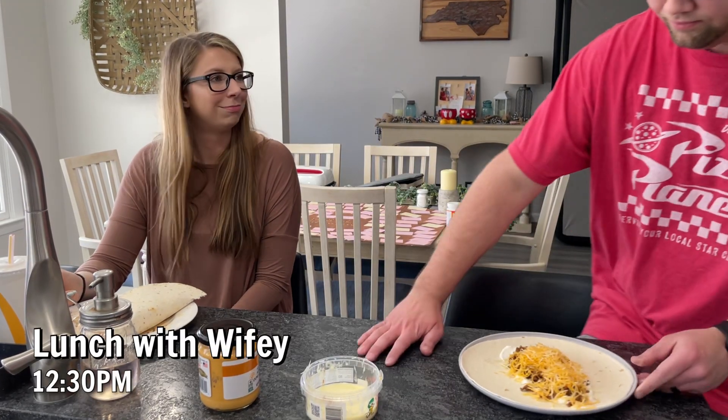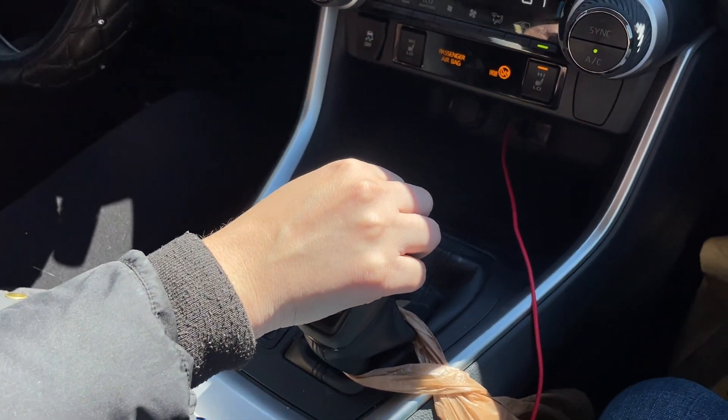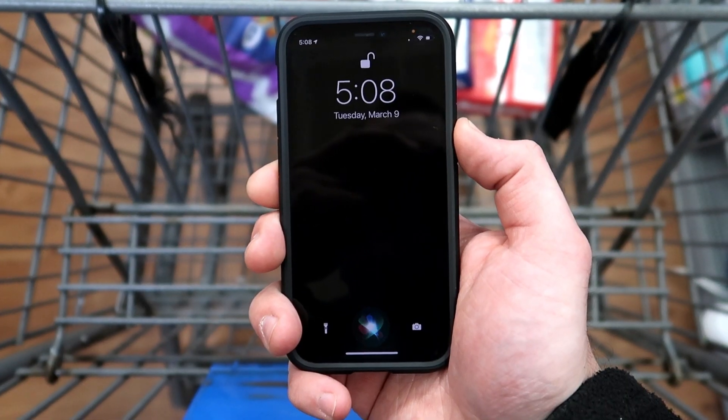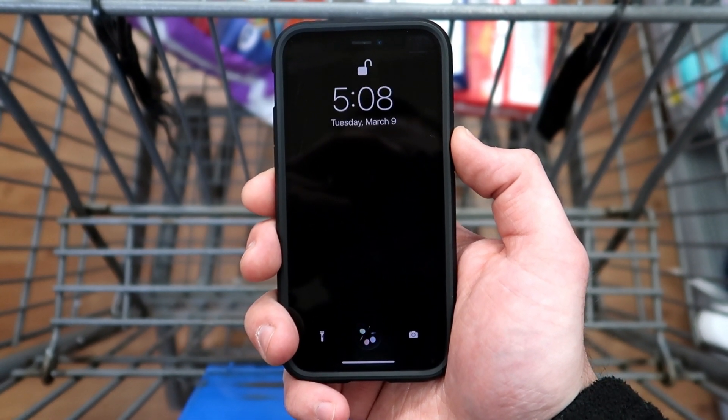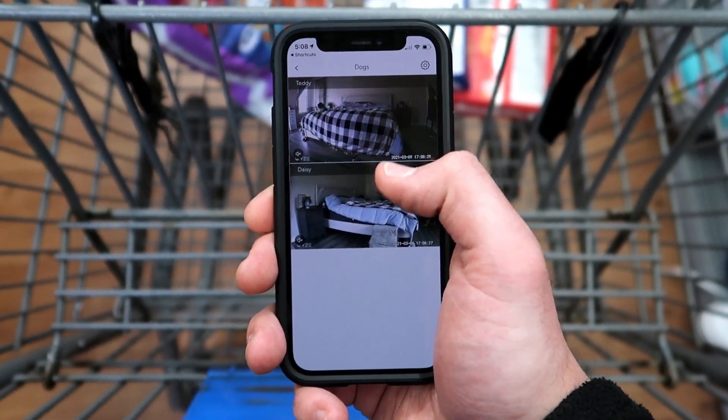Around 12 o'clock I grab lunch and talk to my wife, and being that it's a Saturday she says she wants to go shopping — surprise, surprise. So we head to a store, and while we're there I'm wondering what are our dogs up to. I use my 5th Siri shortcut to check on the dogs — it opens up the Wyze app so I can see what they're doing.